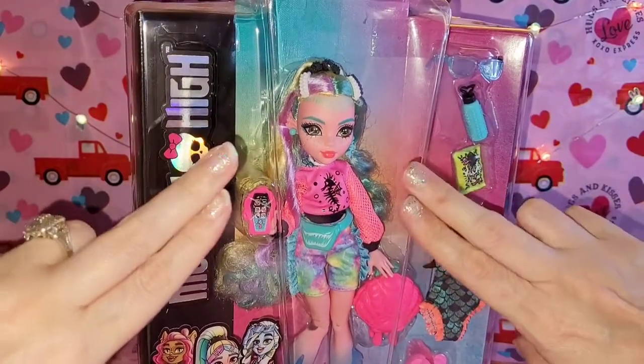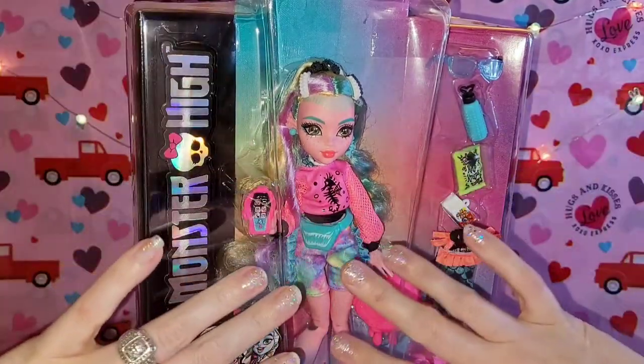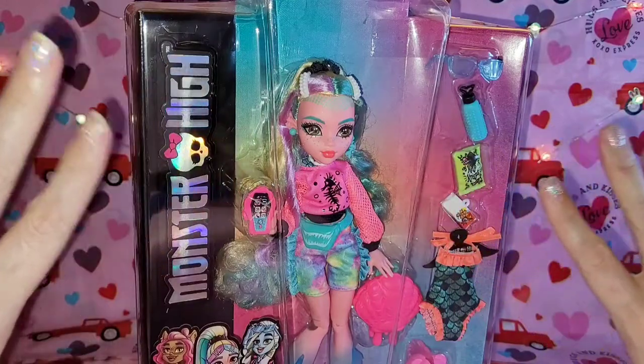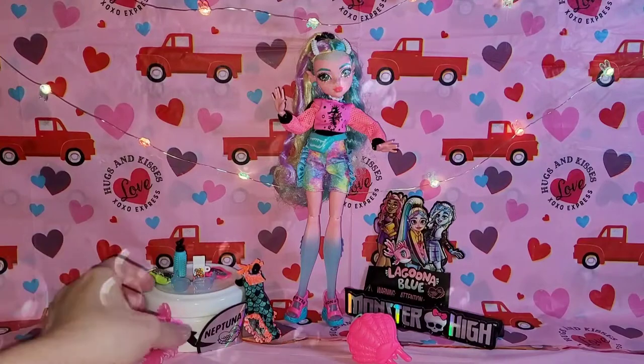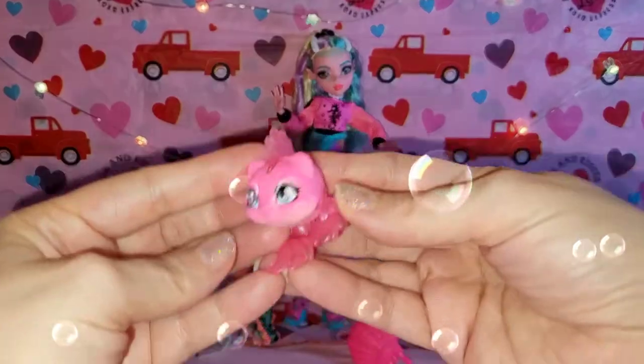We'll do all the cutting off screen and then come back to you when she's all out of box jail. Here she is all out of her box jail — yay! Now I'm gonna start with Neptuna because she's just so cute and she's just so pink.